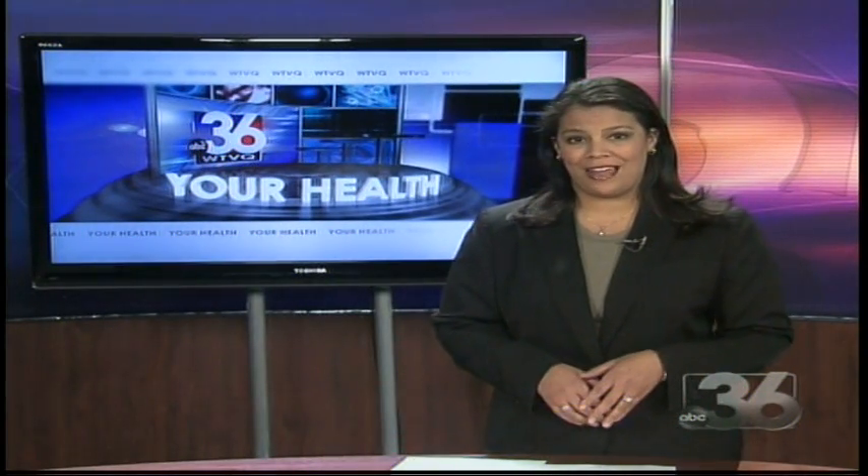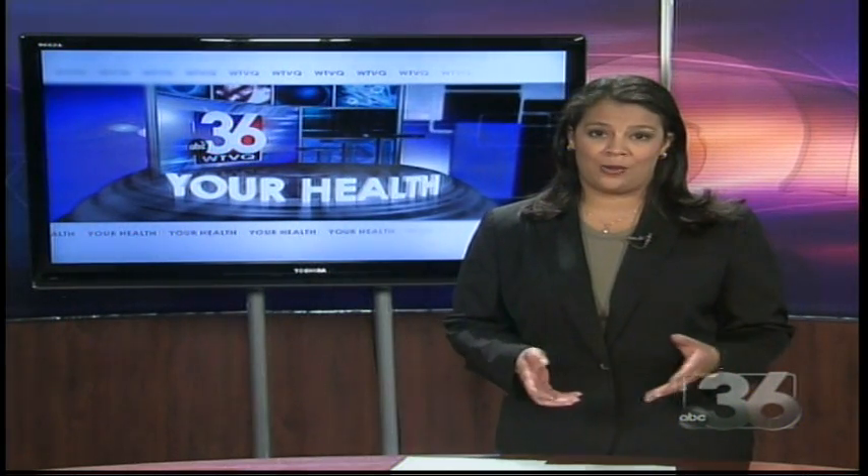Glaucoma can cause irreversible damage to the eye, so catching it early is key, and patients with more advanced stages may still not be suitable for this treatment. To learn more about glaucoma and trabectome, visit the health section of WTVQ.com.